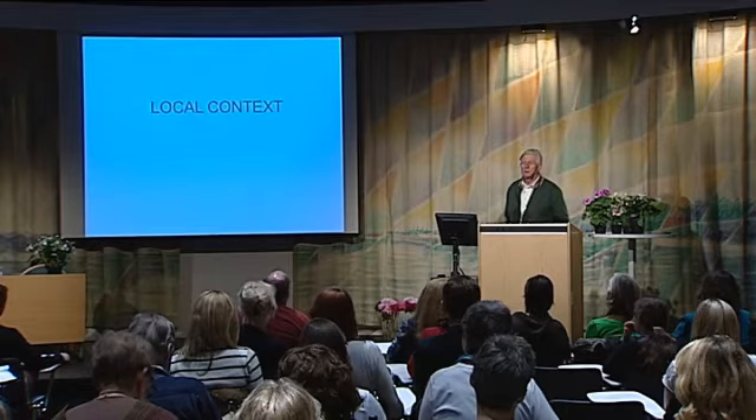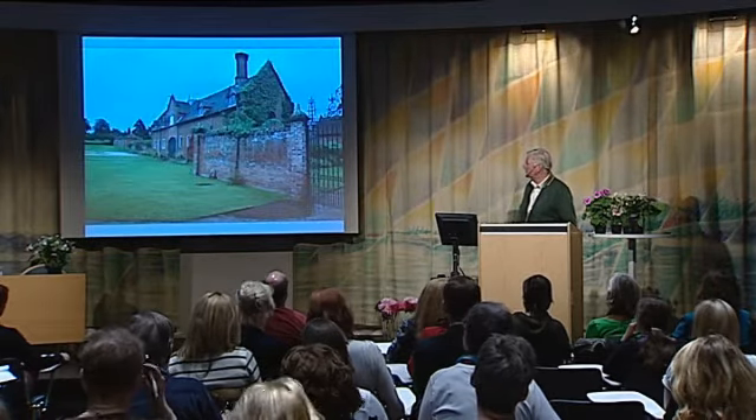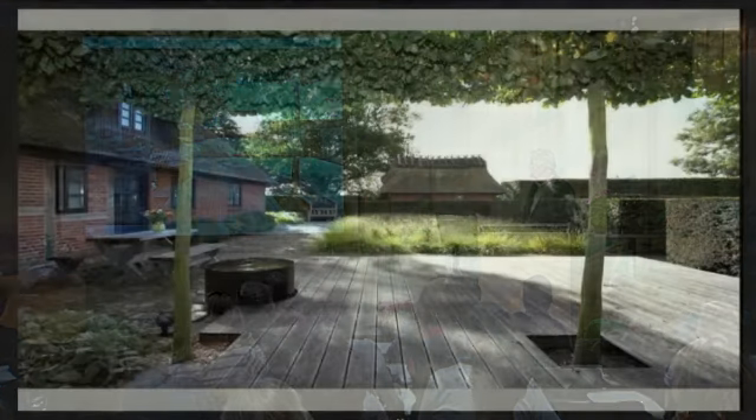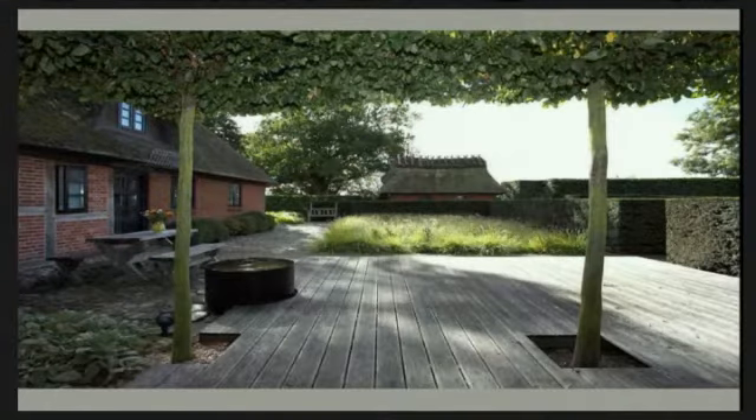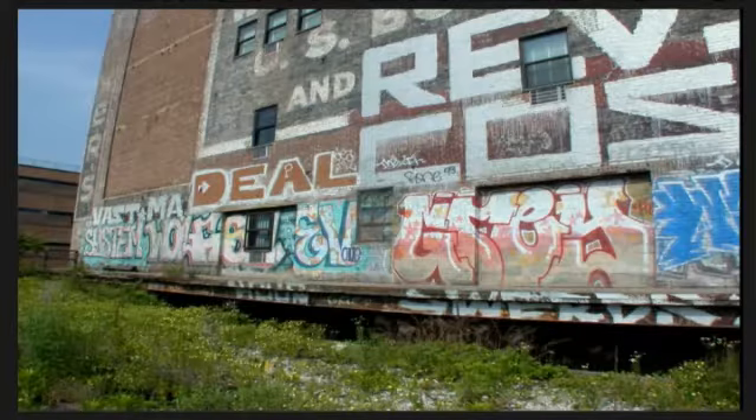Planting design is all about context — local context first. Whether it's an English house or a smaller house, a country house or a city — everything is context when you start designing. You have to be aware that you cannot do what you do at home in a city or in a neighborhood.